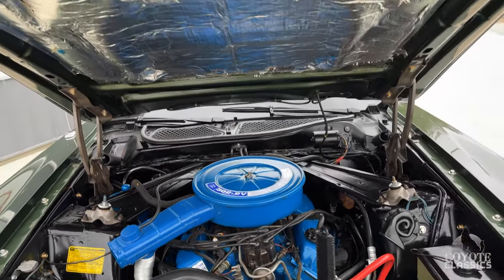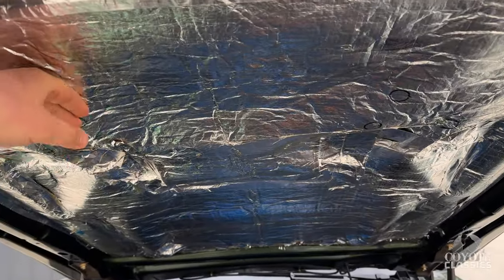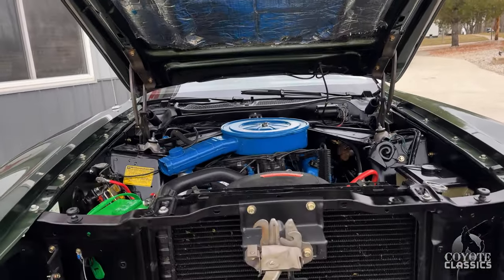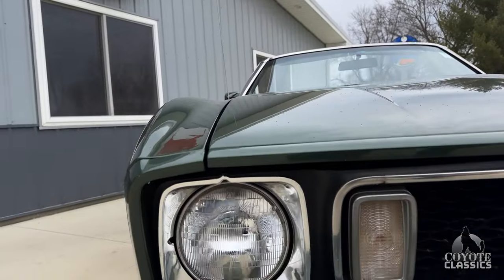It does have power steering and power brakes. Bottom of the hood paint is gorgeous. It's got the heat shield there covering the hood. Firewall is beautiful. Hood sits down beautifully, and I love the color on this Mustang.